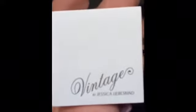I received these products to review by PR, so I did not purchase them. They were sent to me to review and came in typical packaging, but within that they came in this beautiful gift bag, which I will be recycling. The name of the collection is Vintage by Jessica Lieberskind. The packaging is very simple and classic, just as the name suggests.